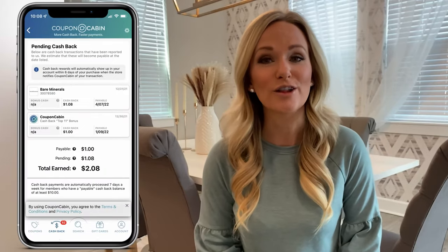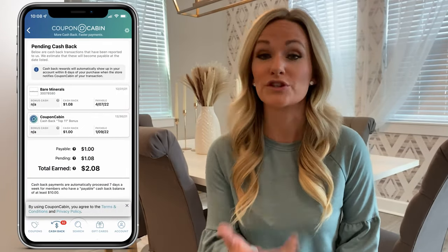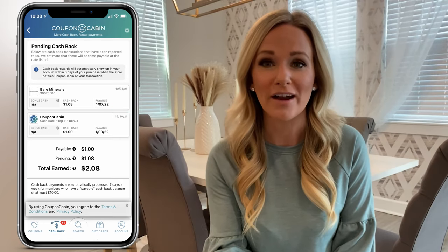So Vianna tried out Coupon Cabin's cashback feature by buying a product from a brand offering 6% cashback. Her total came out to $25.81 with shipping and taxes. But remember, Coupon Cabin only offers cashback on the item itself, which cost $18, so 6% cashback would be $1.08. A few days later, $1.08 appeared in her account under the Cashback tab. However, the cashback was marked payable on April 7th, 2022 — and Vianna made her purchase on December 31st, 2021. Having to wait four months for $1.08 is definitely a make-or-break factor, and right now it is a break.